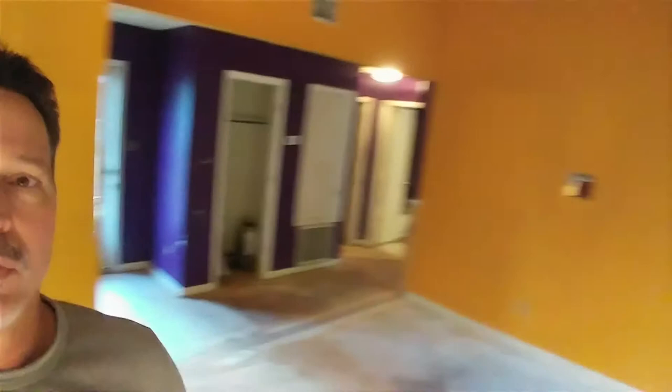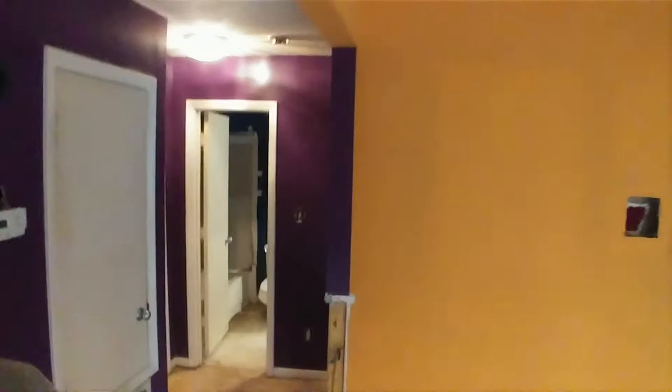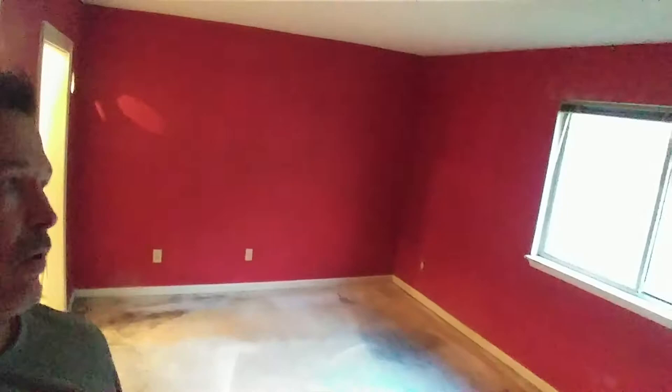Walking down the hall here — got to love the colors: yellow, purple, we got burgundy — and this is the bedroom. This place was a complete disaster. Took two days hauling out loads of old clothes, appliances, beds, you name it.